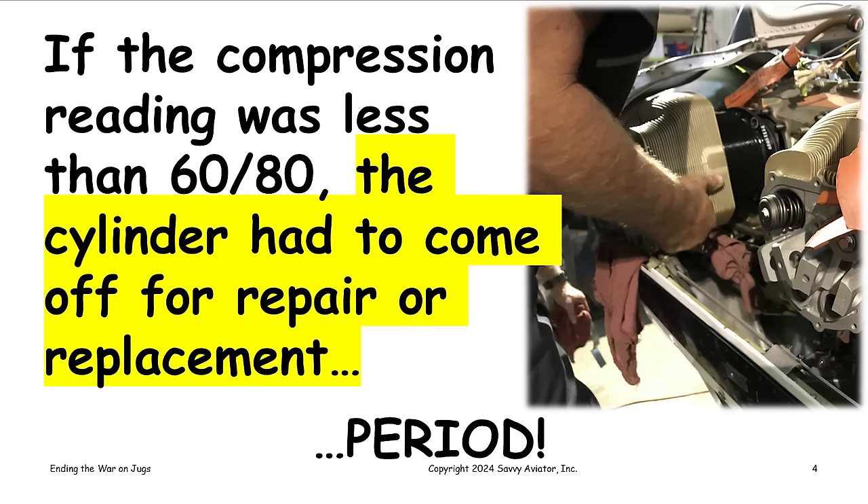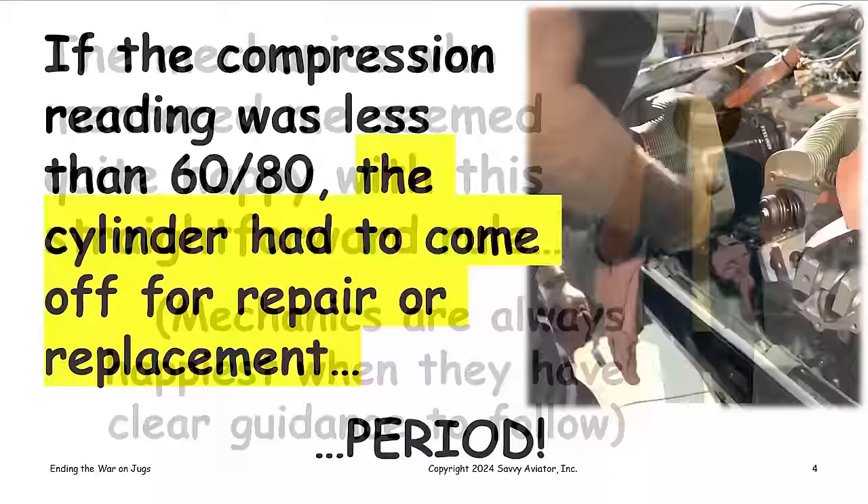Every year the aircraft owner puts the airplane in the shop for an annual inspection. One of the first things the IA does — hopefully while the engine is still warm — is a compression check of each cylinder with the compression test gauge set. If the reading is 60 over 80 or better, the cylinder gets to stay on the engine. If it's less than 60 over 80, the cylinder had to come off. That was pretty much the rule — no ifs, ands, or buts.